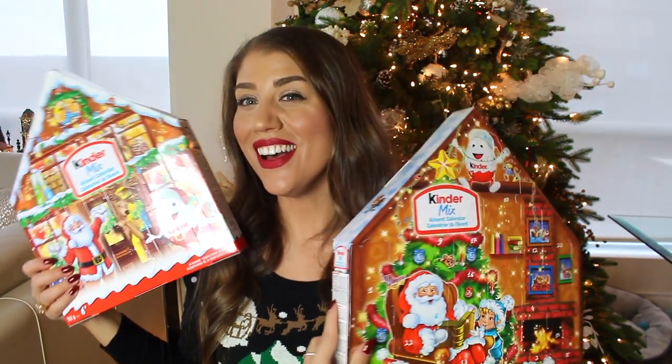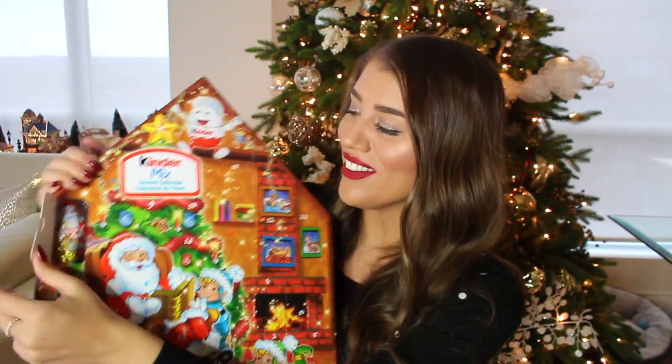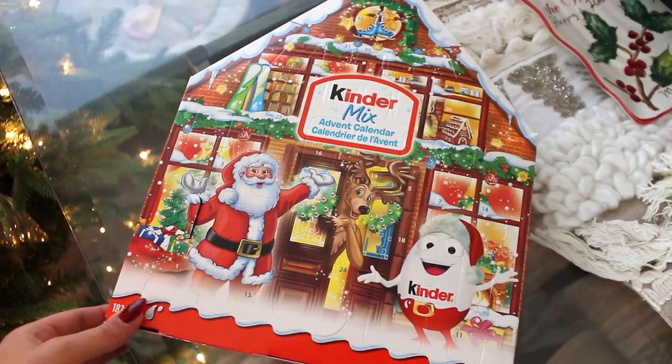Let's open day one of the big Kinder — it's a Santa! I love when they put a really nice one on the first day because it sets the tone for the holidays. It's one of those Santas you can cut in half — I broke him, I killed Santa! As you can see, it is the chocolate from the shell of a Kinder egg.